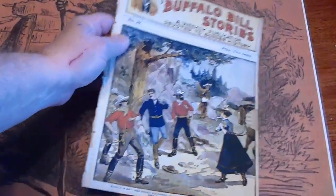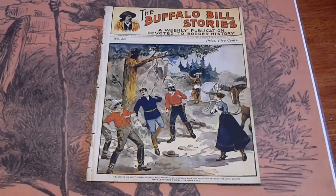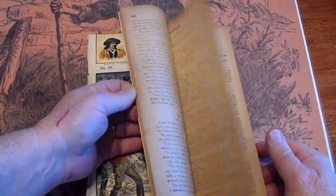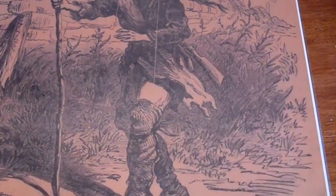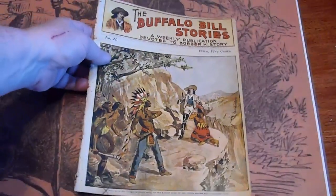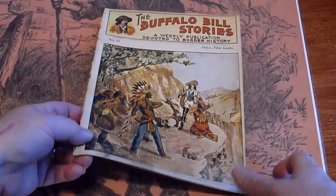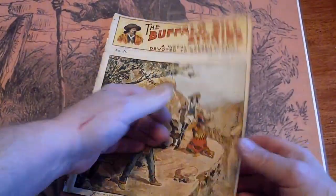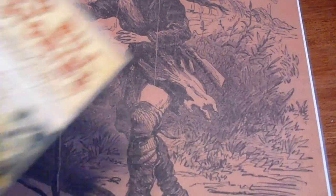Number 20. I think we have 19 — I guess we don't, so consecutively is almost consecutively. Number 21. And lastly, number 22.